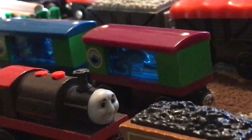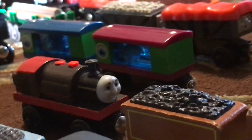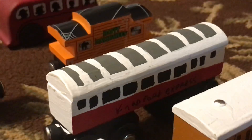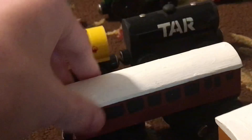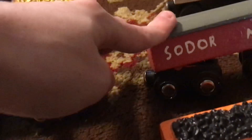Here we have the older aquarium cars, which I do like. I prefer these over the other Learning Curve trains. We have Gordon's Custom Express coaches. We've got the Natford Express coach. This is Gordon's special coach — it used to be, but now it's Spencer's coach.